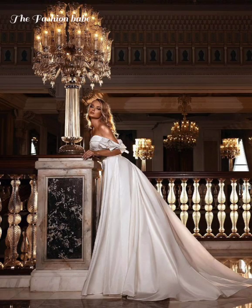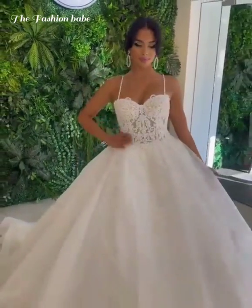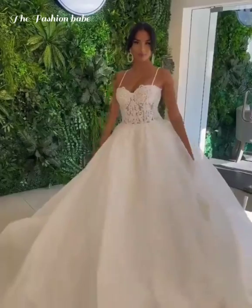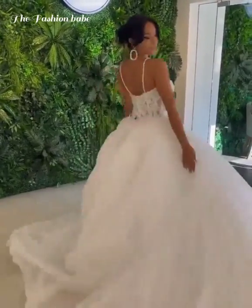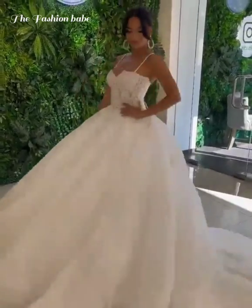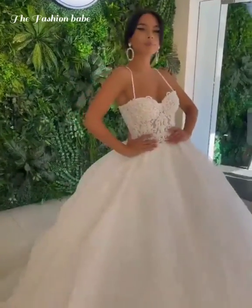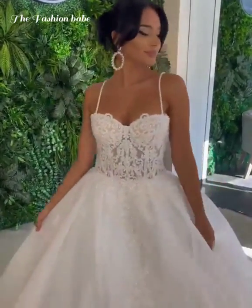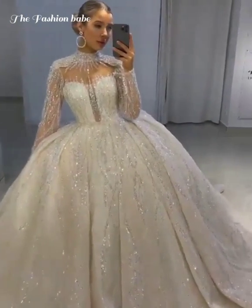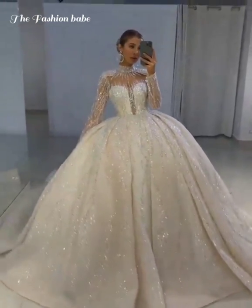We're going to continue on our points about things to consider when shopping for a wedding dress. One key thing is to shop early. Make sure you shop early because most gowns take four to eight months to be produced. Once it arrives, you need to do alterations and consider what accessories you're going to pair with your wedding gown — that's why shopping early gives you enough time for all of this.